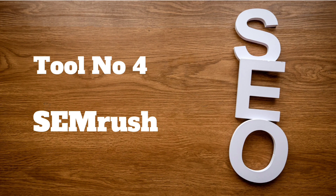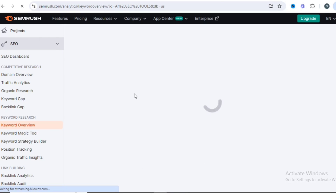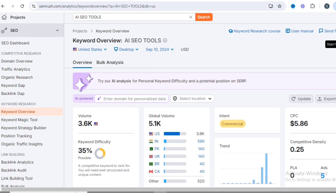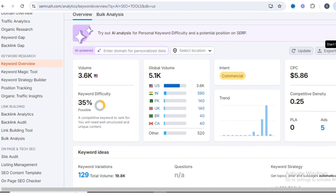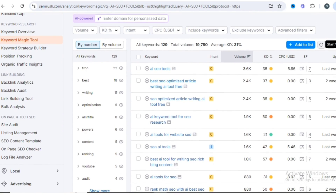Tool number 4 is Semrush. While Semrush is known for its premium features, the free version provides valuable insights into website performance, SEO issues, and content gaps.